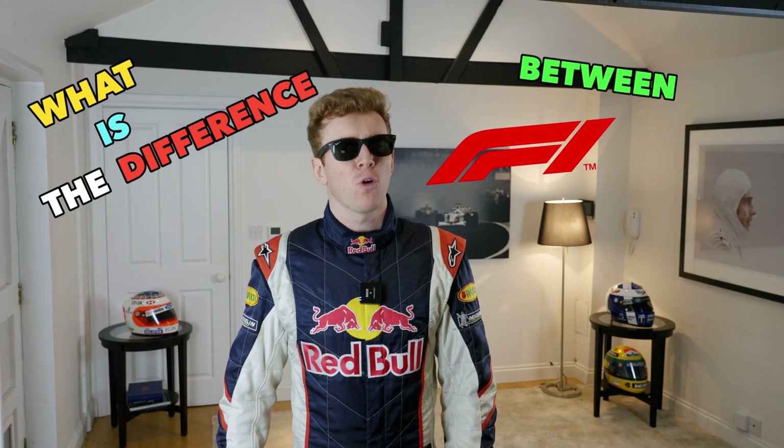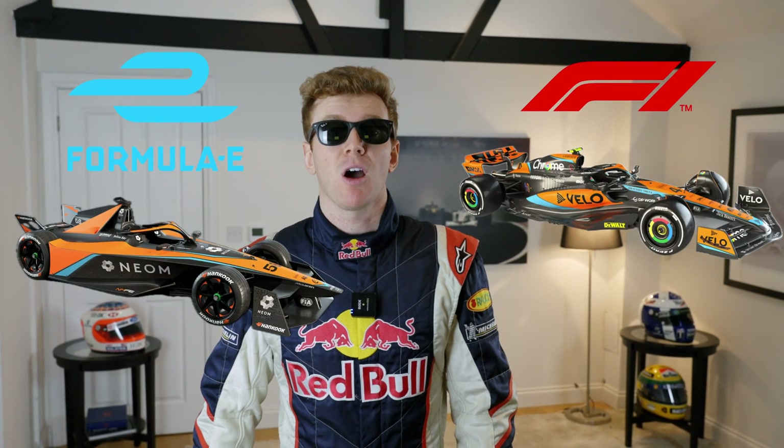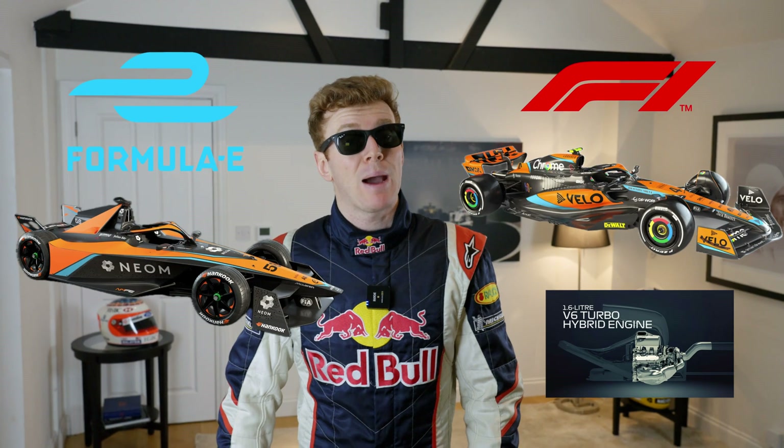What is the difference between Formula One and Formula E? Formula E is an all-electric racing series, whereas Formula One showcases hybrid cars with internal combustion engines powered by fossil fuels. I'm going to try and pretend like I know what I just said.